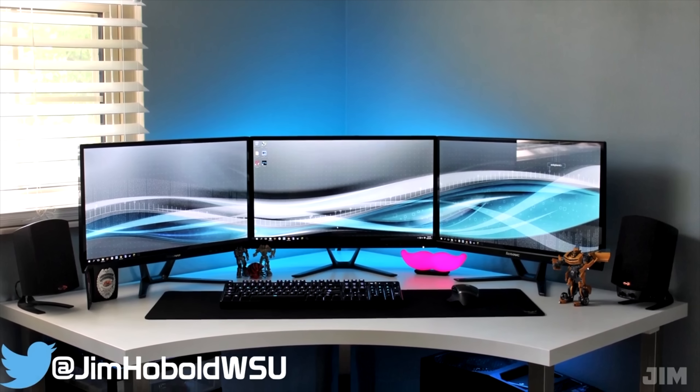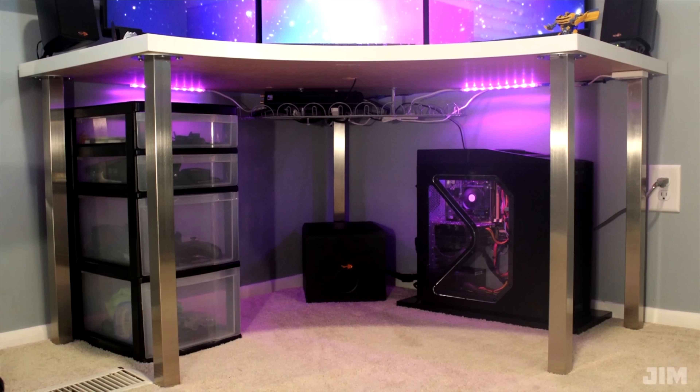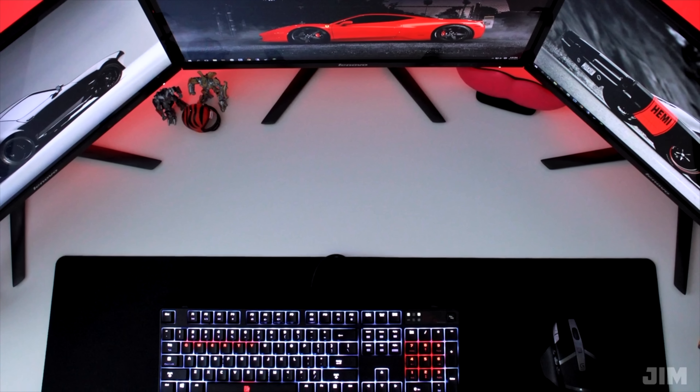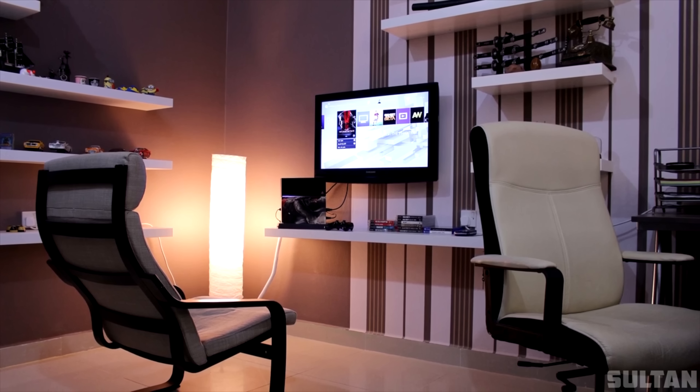We can't forget about Jim from episode 34 with a very nice triple monitor setup. I like this one a lot because of the symmetry and cable management. I appreciate the fact that he drilled a hole in the desk for the keyboard and mouse. Sultan's setup was from a budget edition of Setup Wars but I'm going to include it in this video regardless.